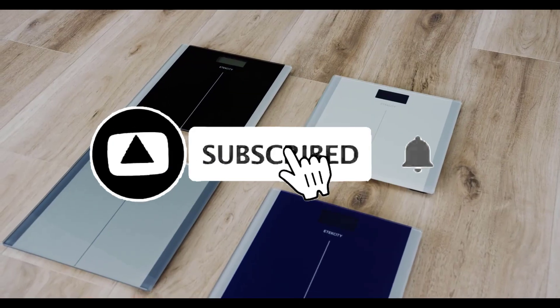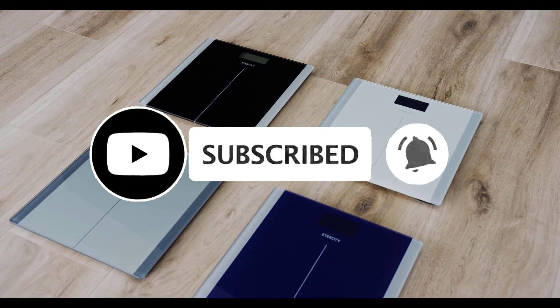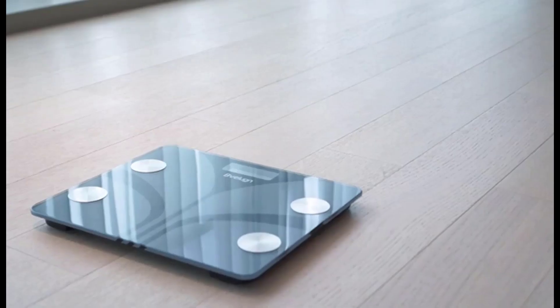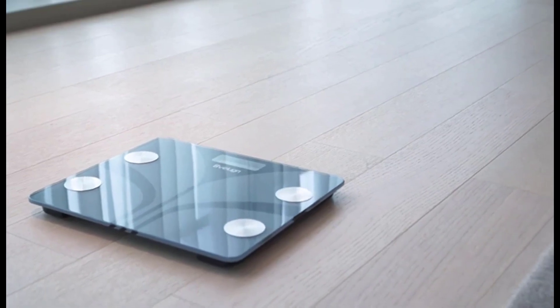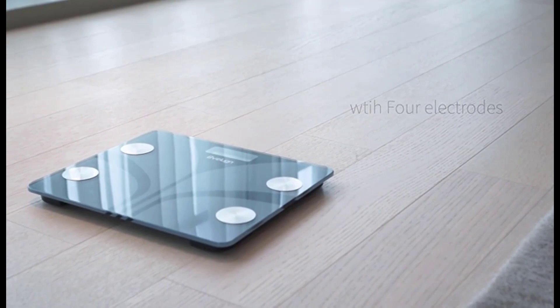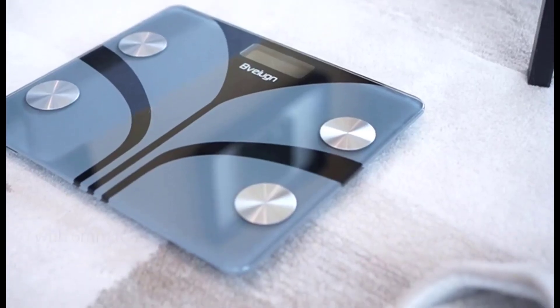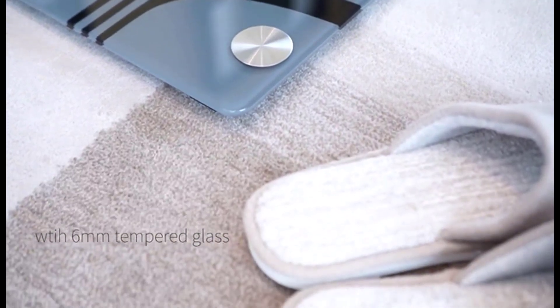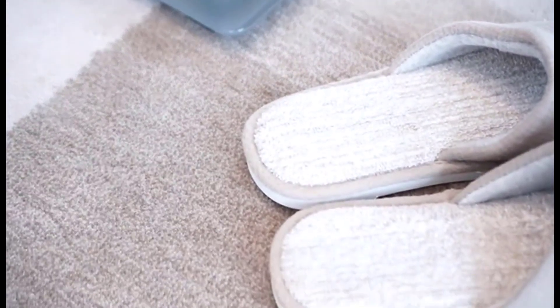If you found this video helpful, don't forget to give us a like, share, and subscribe. I'm placing a link on each product selection in the description of this video so you can check out the latest pricing and availability. If there are any special deals or discounts on each product, I'll include them in the description as well.